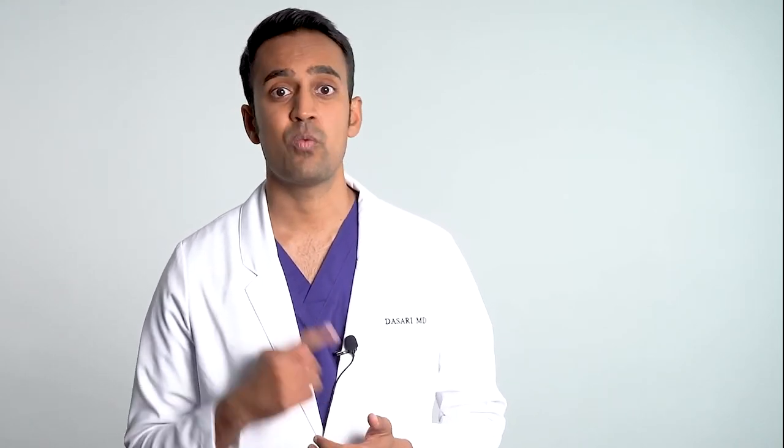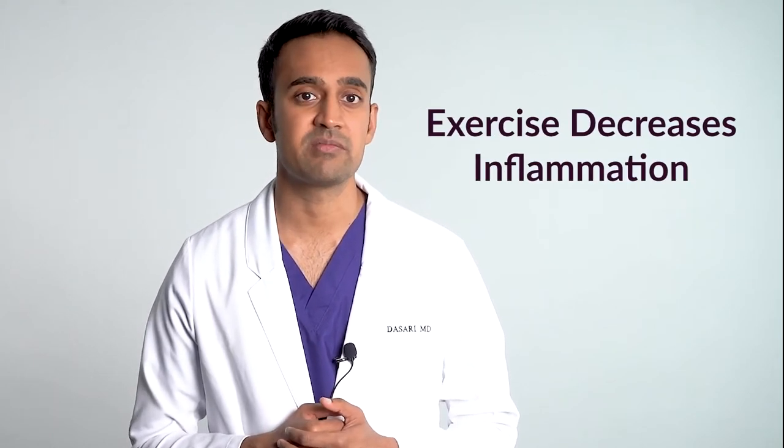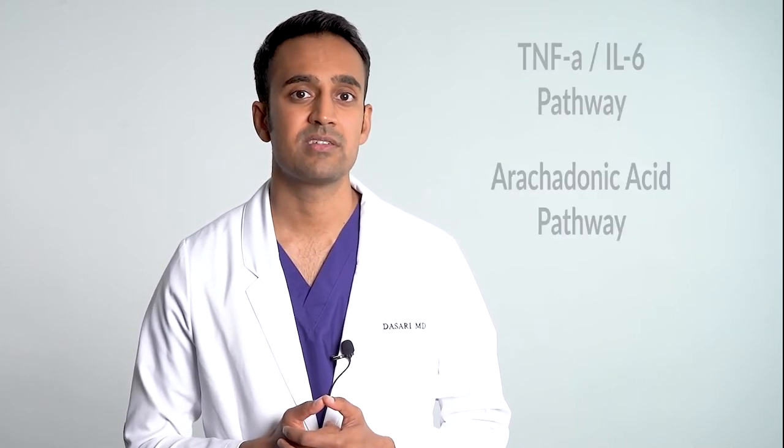Exercise decreases inflammation. Most people who deal with inflammation have very low energy levels and also deal with pain in the muscles and joints, so I'm aware that starting exercise may be difficult. But once you initiate some sort of program, even if it's not very much, you'll start to see changes. Exercise serves a few purposes: first, it decreases inflammation by favorably affecting the TNF-alpha, IL-6, and arachidonic acid pathways.